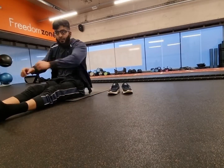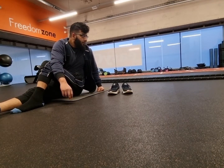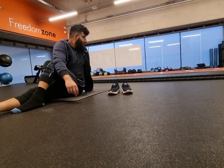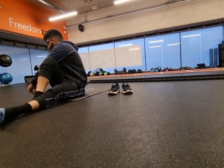Alright guys, so that's the session finished. Sometimes towards the end of the session, I like to do some stretches. So here are some stretches that you can do for your future sessions — you might like it, it'll loosen you up.